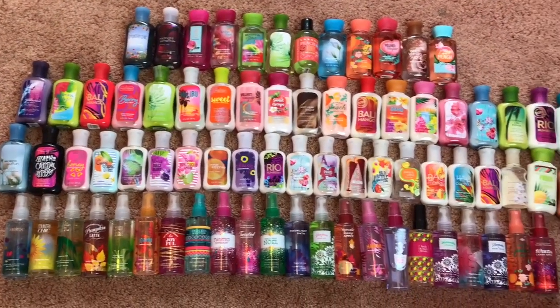Hey guys, it's me Kayla, and in today's video I'm going to be sharing with you guys my entire Bath & Body Works travel-sized body care collection. I absolutely love travel-size body care because you get just enough product — they're cute, I just love collecting travel-size things especially from Bath & Body Works. I'm going to be going through all of my travel-size lotions, shower gels, and fragrance mists, and I definitely have quite a few things to go through, so I'm just going to get started.